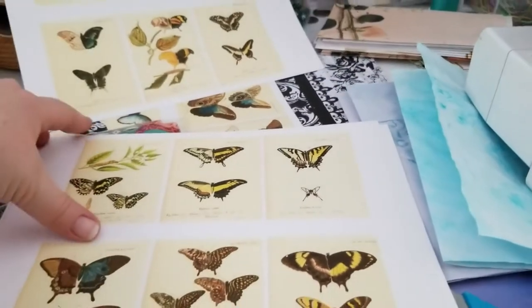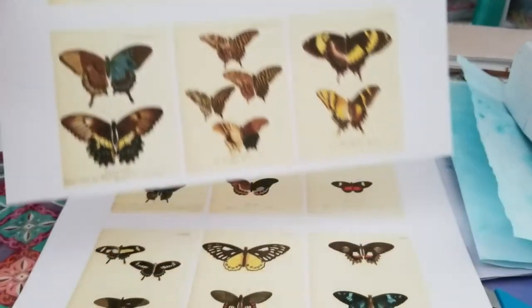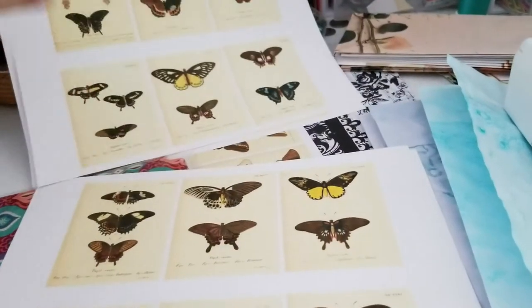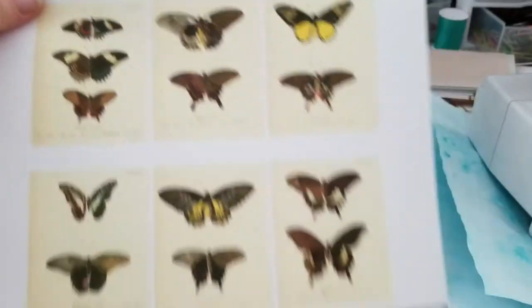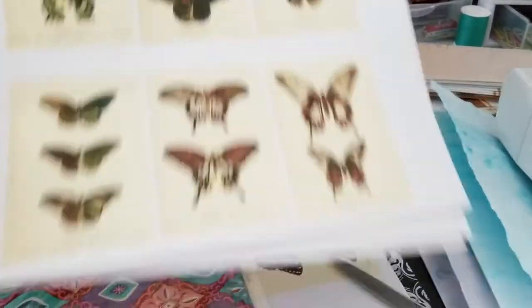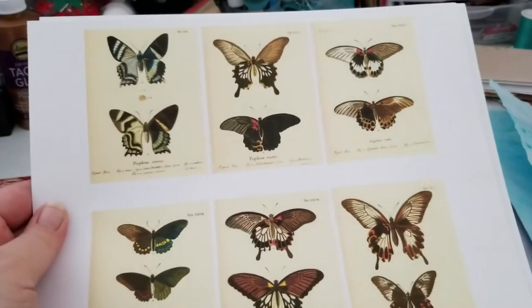This is the first page — they're ready to be cut and inked. You can back them with coffee-dyed paper and stitch around them. There are five sheets total, and those will come in the next person's order.